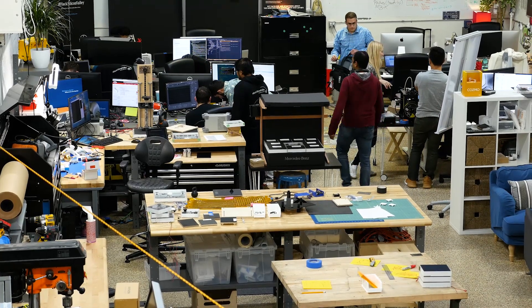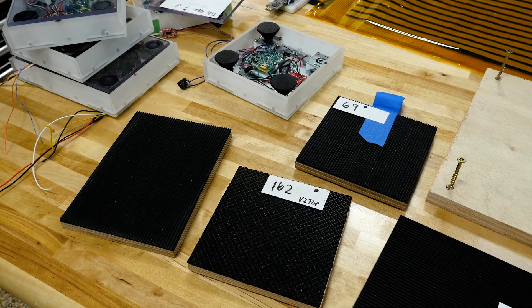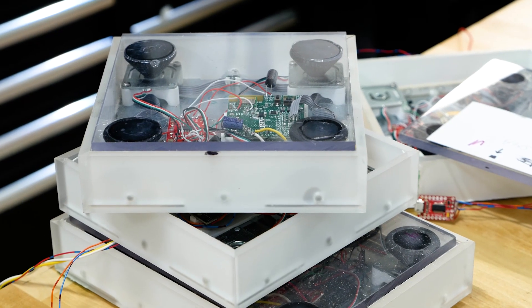We went from engineering drawings to our first physical prototype in just about four weeks, and it was a huge relief and a proud moment for the team to finally have a physically realized product — something that was kind of a manifestation of all the work we'd put in.